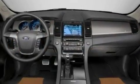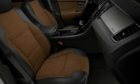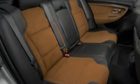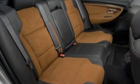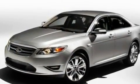Air conditioning, external temperature display, a six-speaker audio system, leather steering wheel trim, a multi-link rear suspension, traction control and stability control systems, dusk-sensing headlights, steering wheel mounted gear shift, and alloy wheels.